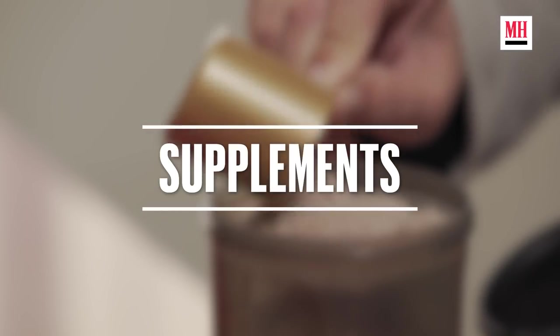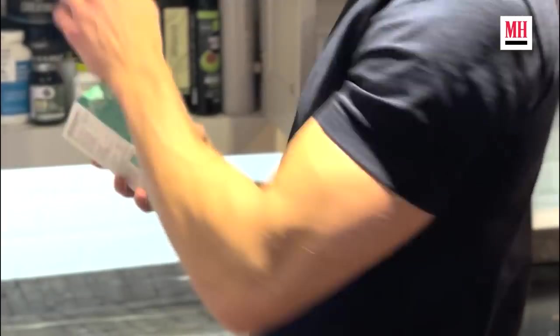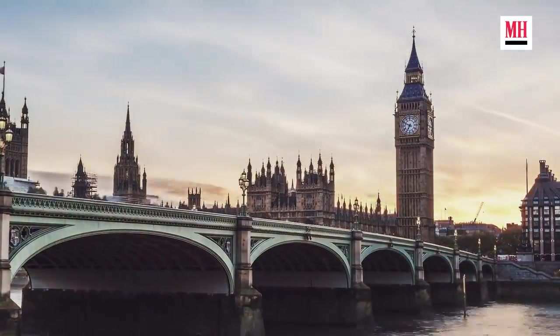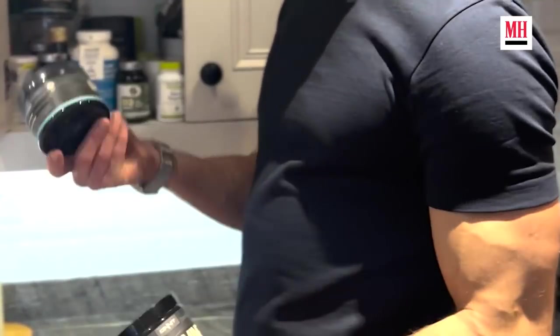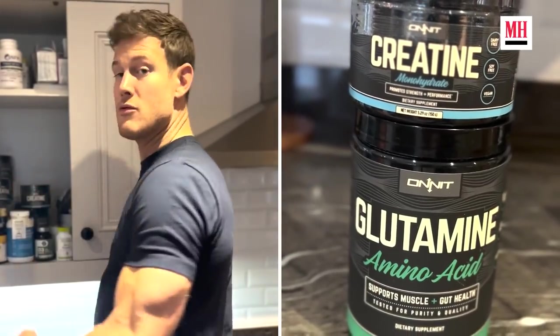Most of my supplements are based around what's going to make me feel healthy, so I take usually something like glutathione and vitamin C every day. Vitamin D I think is really important — we live in England, so we don't have sun all year round. If I've had to get bigger for a role or put on a particular amount of size or look a certain way, I will take glutamine and creatine when necessary. If I'm trying to put on size, I might have some oats with some collagen and some creatine in there as well.